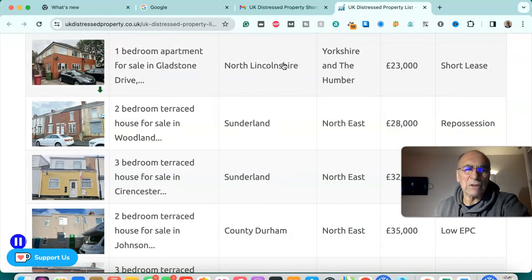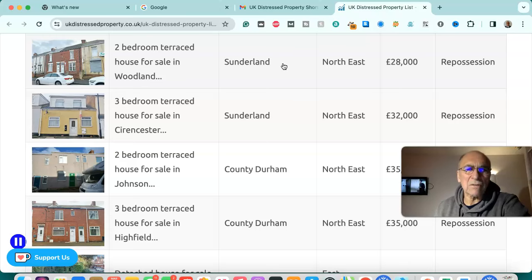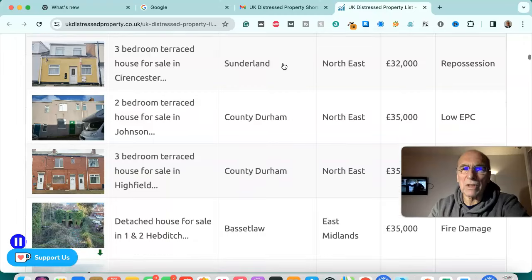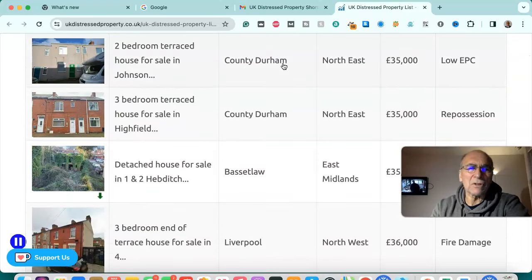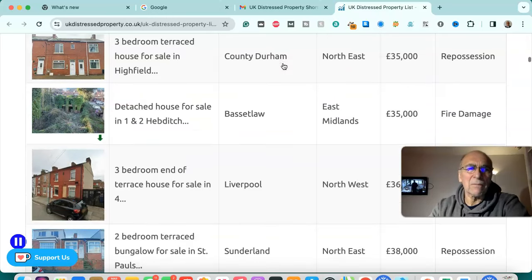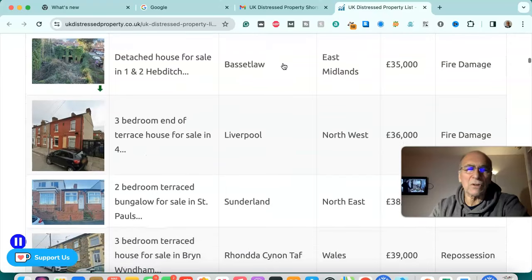One bedroom apartment for sale in north Lincolnshire — £23,000, short lease. Two bedroom terraced house for sale in Sunderland — £28,000, repossession. Three bedroom terraced house for sale in Sunderland — £32,000, repossession. Two bedroom terraced house for sale in County Durham — £35,000, low EPC. Three bedroom terraced house for sale in County Durham, north east — £35,000, repossession.